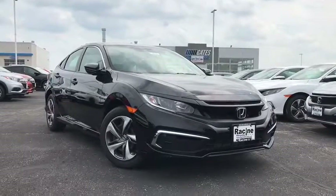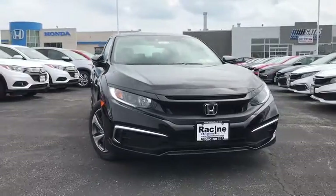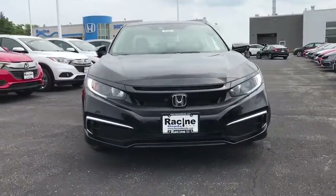Stop by and take a look at the 2019 Honda Civic. Practical, awesome gas mileage, and incredibly reliable.